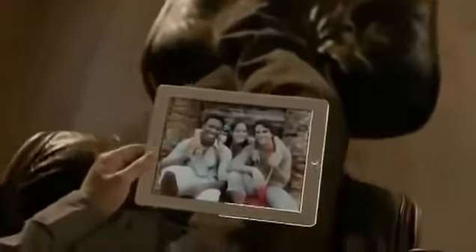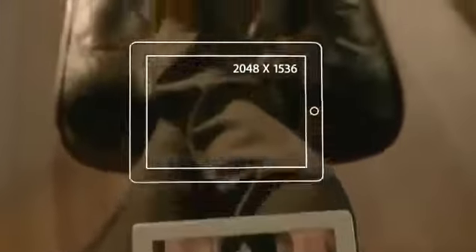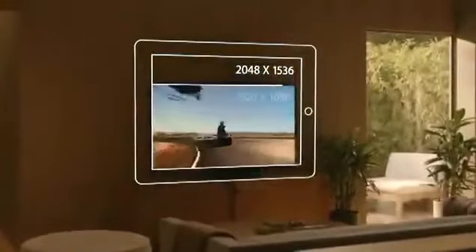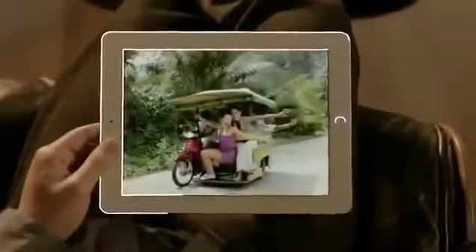The display is what the iPad is all about, so when you enhance the display you enhance everything. The Retina display on the third-generation iPad is just spectacular. It's got a resolution of 2048 by 1536 — that's 3.1 million pixels, four times more than the previous iPad, and over a million more than what's called high-definition on other devices. We've packed all these pixels into a display that's just 9.7 inches.